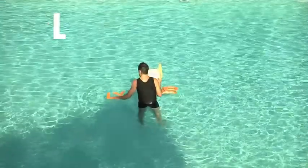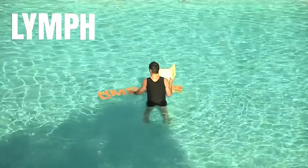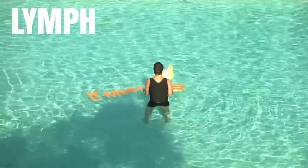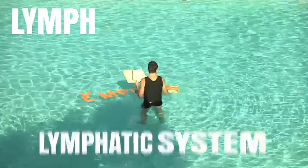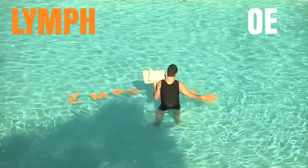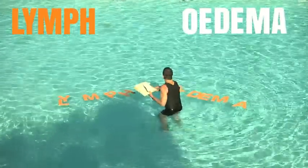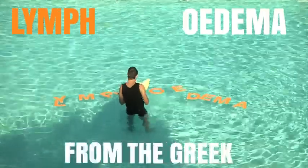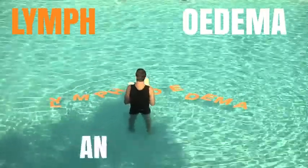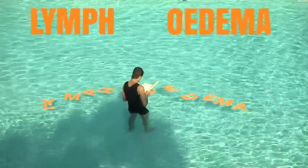Lymphoedema. Made up of two words. L-Y-M-P-H — lymph — a fluid that circulates throughout the lymphatic system of the body. O-E-D-E-M-A — edema — from the Greek: a swelling and abnormal accumulation of fluid beneath the skin. Lymphoedema.